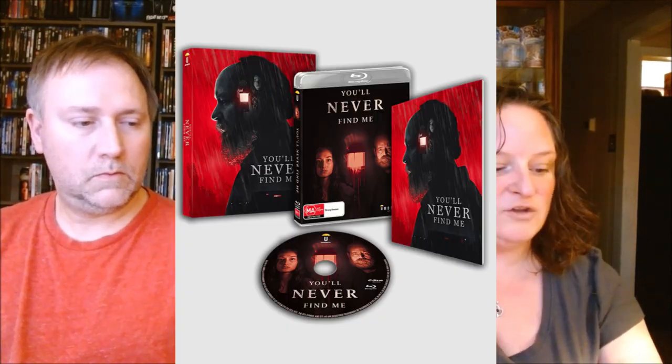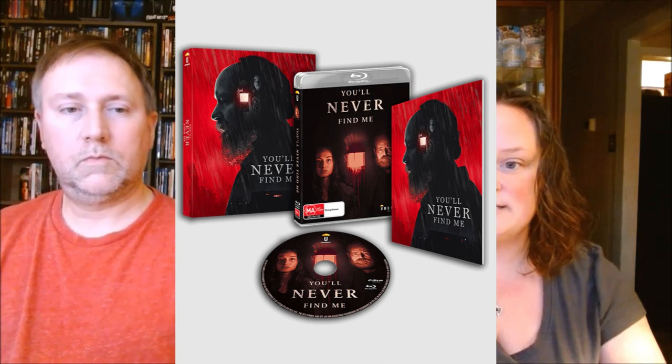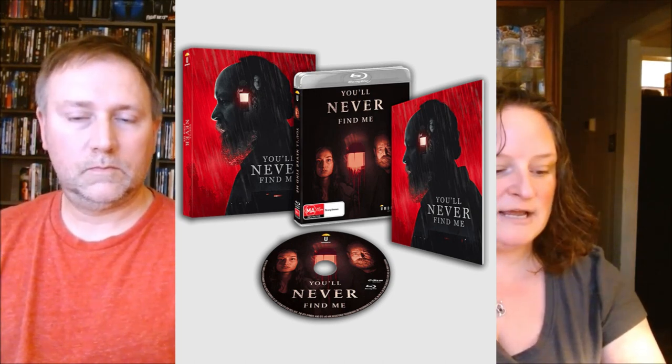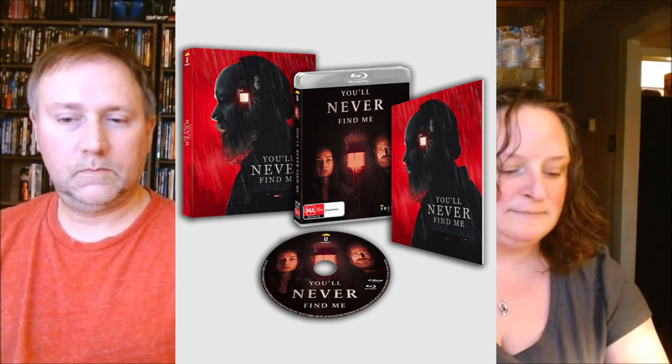Next, from 2023, is You'll Never Find Me on Blu-ray. The release date is May 22nd. There is a collector's edition for $20 — it's got a slip case and a 20-page booklet.